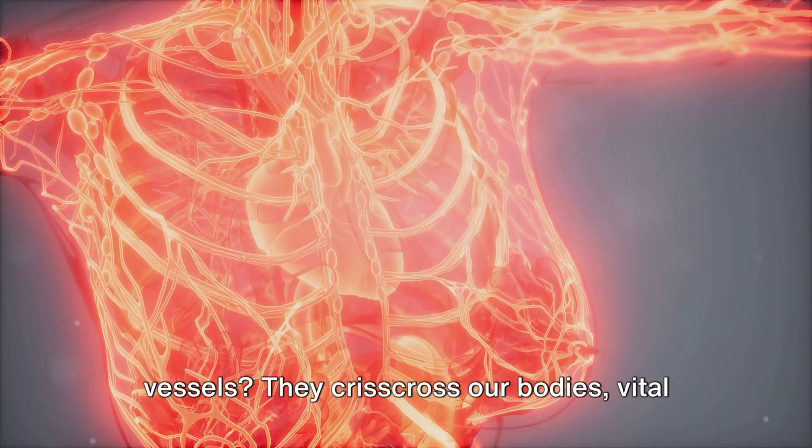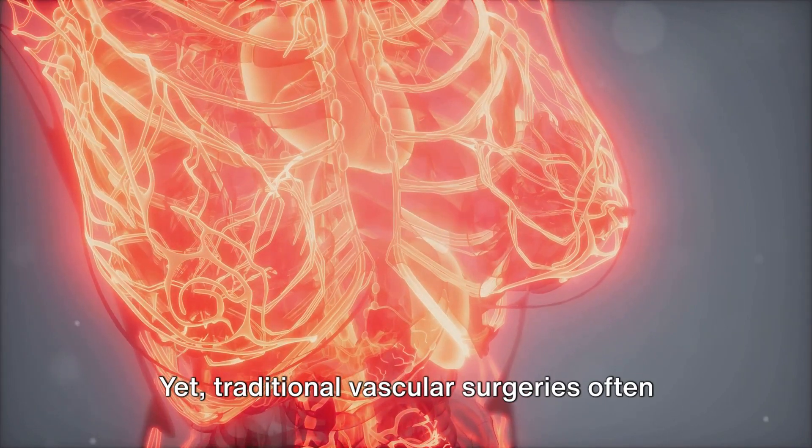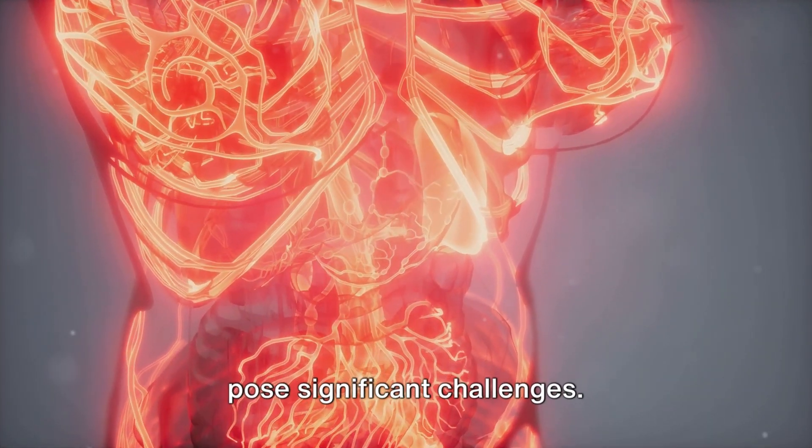Ever pondered the importance of blood vessels? They crisscross our bodies, vital to our existence. Yet, traditional vascular surgeries often pose significant challenges.